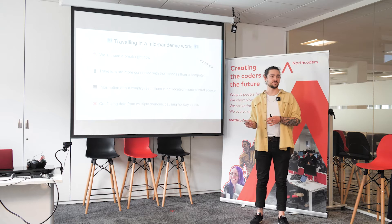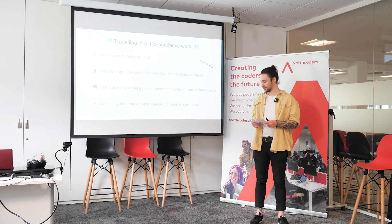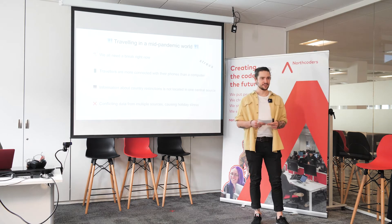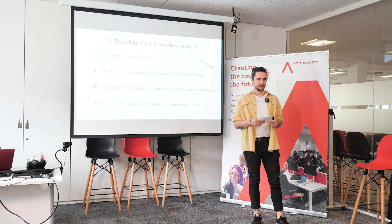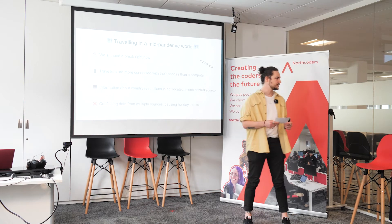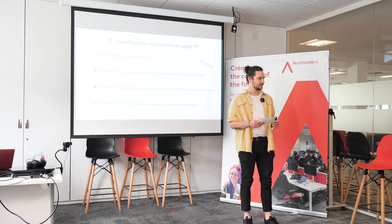Both travellers and the travel industry have really suffered during this time. So we built Karoma to help people travel safe in a mid-pandemic world. We give the British holiday maker all the information they need in one place — no more mixed signals, no more conflicting articles on tests, and no more quarantine confusion. I'm really proud of what we built as a team, and I'm happy to pass it over to Mohamed to give you a live demo of the app.